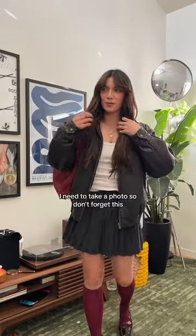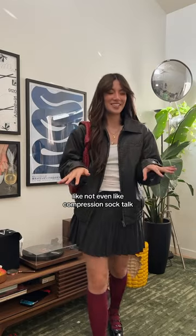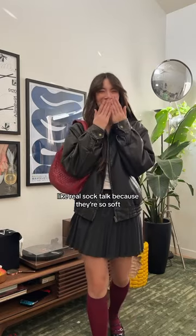Here's the little bit. I need to take a photo so I don't forget this. My feet are so cozy. I'm not even talking compression sock talk — like real sock talk. These are so soft. My toes are so happy. Okay, bye.